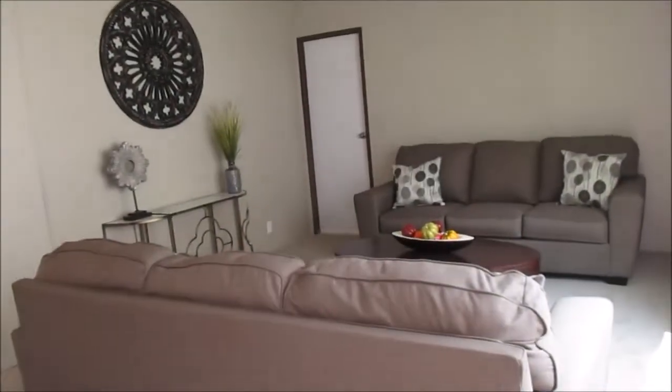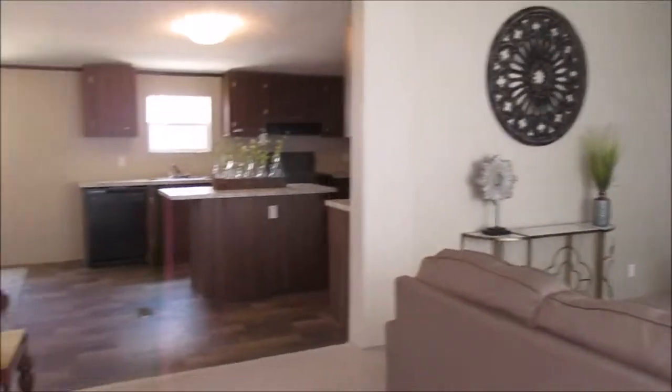Hello y'all! Tiny Home Adventure once again in another mobile home — manufactured home. This one is three bedrooms. When you come through the door, this is the door, you come in, there's your living room. Boom! Right there. You got a little area.